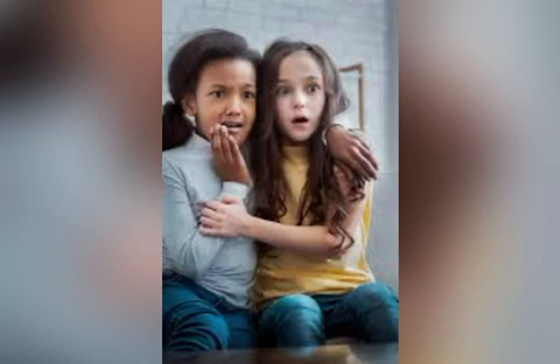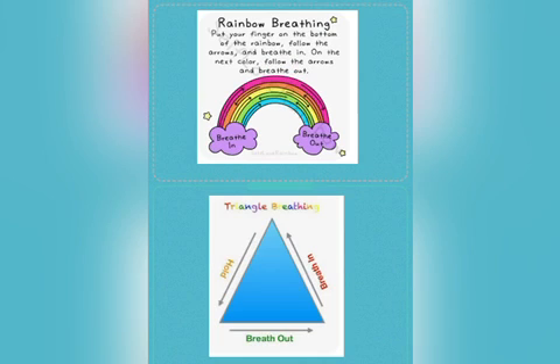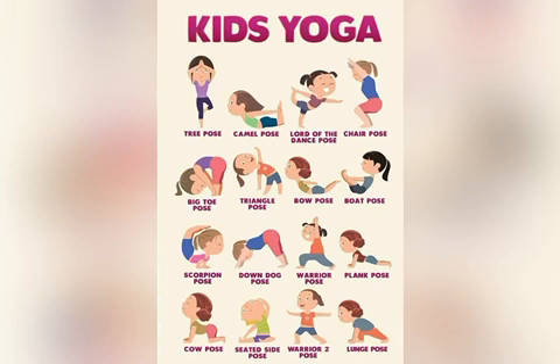You might find your child is becoming anxious or scared. Here are some tools you can use to help calm them. Relaxing music, breathing techniques such as rainbow breathing or triangle breathing, and yoga are all wonderful strategies.